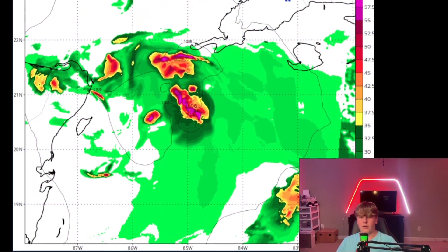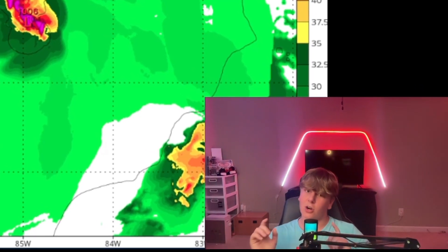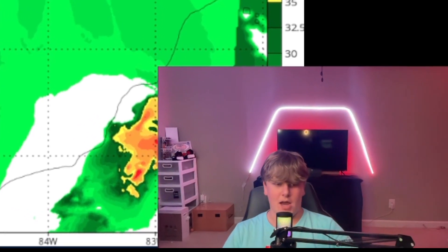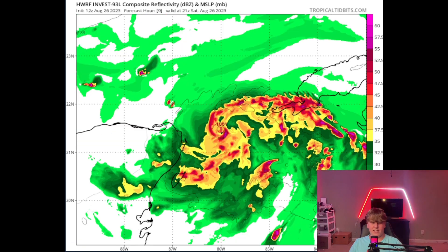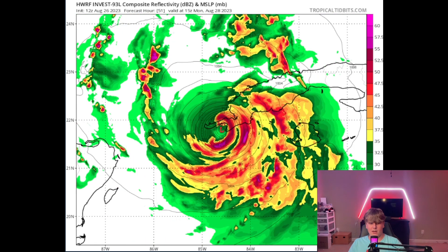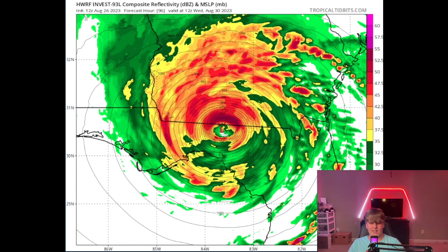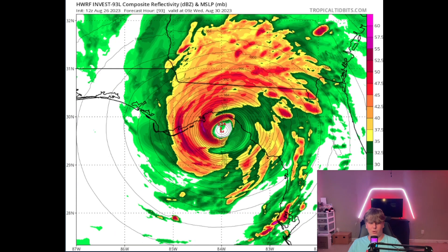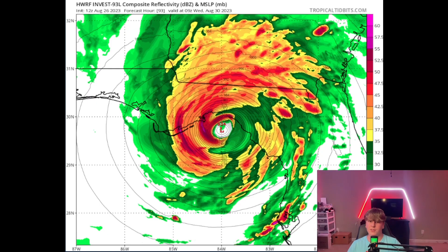First, we're going to take a look at our HWRF model, which is a hurricane model made by NOAA. It's not very accurate all the time, but if we take it out into the future, you can see it strengthens into a big hurricane, makes landfall in Cuba, and then makes landfall again in the Big Bend of Florida as likely a Cat 3 or Cat 4 storm. This is a relatively new model, so we have to take it with a grain of salt.